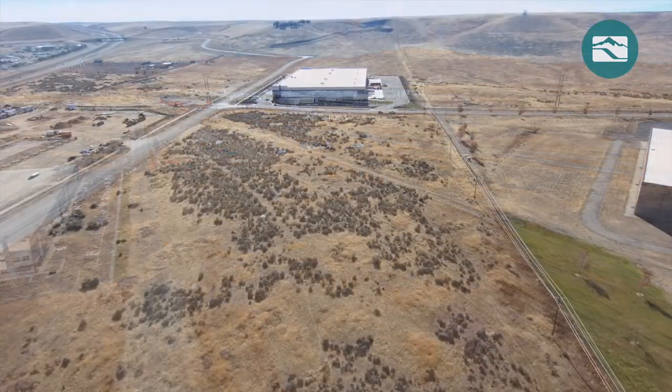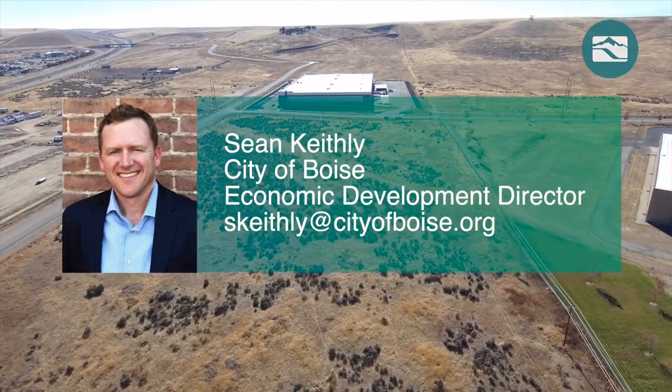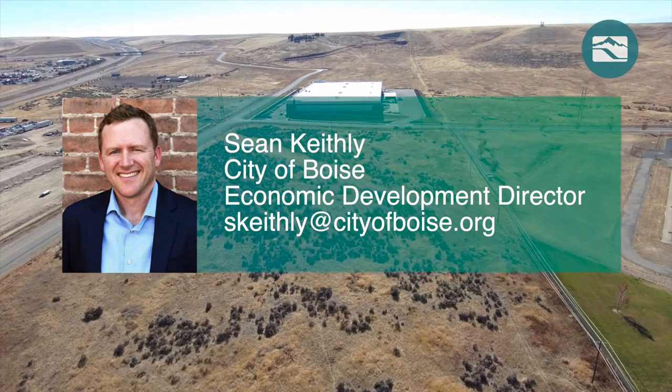For more information on this site, contact Sean Keithley, City of Boise Economic Development Director.